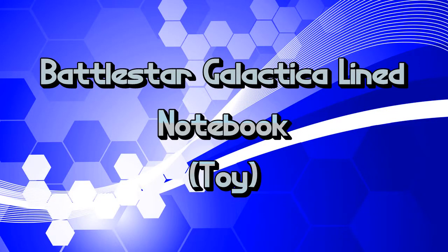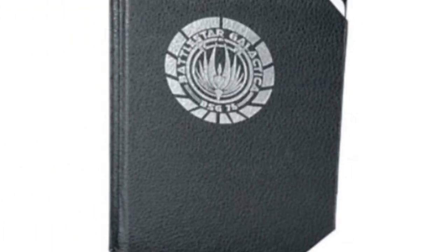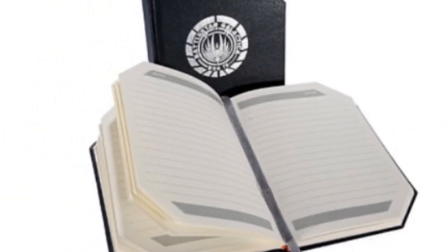Battlestar Galactica lined journal, 6.25 inches high. The BSG notebook contains 224 bordered lined pages, ready to be sketched, doodled, written, or drawn in. If so, then perhaps it's time to start taking notes inside the Galactica notebook.